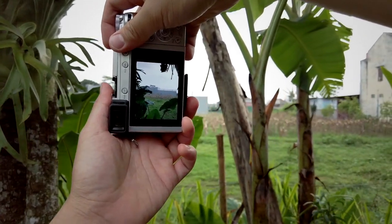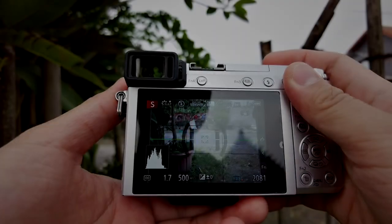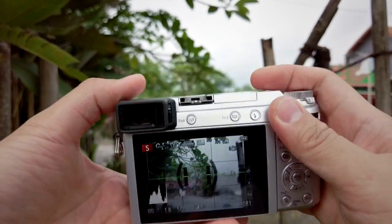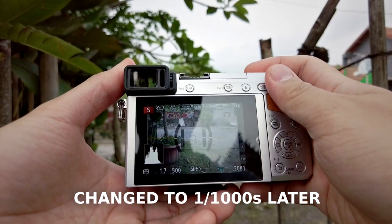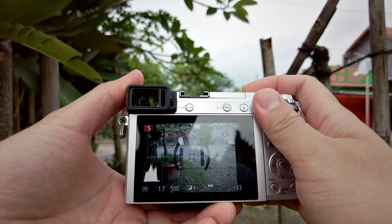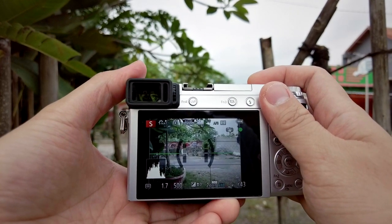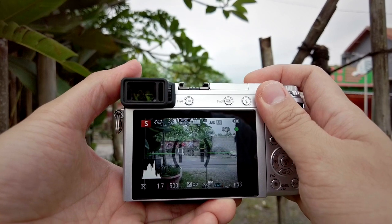I'm trying to capture a motorcycle passing by. I'm at shutter priority, 1/500th of a second, with auto ISO. I'm going to pre-focus right here and wait for a motorcycle or a bike to pass by, trying to capture it at the perfect moment.